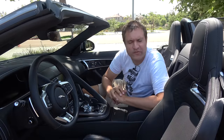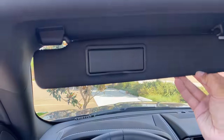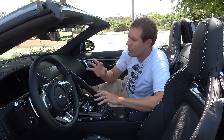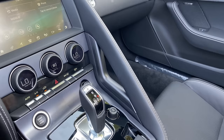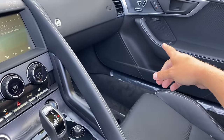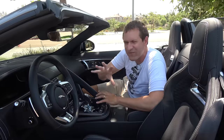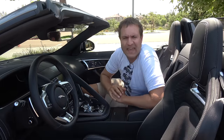A few other notable interior details: the sun visors are unbelievably tiny and thin — put them down and they're about three inches. But with a small car and a low windshield, you don't need much sun visor. Another detail I've always liked is that the passenger has two grab handles — one on the passenger side of the center stack and one in the door panel — so the passenger has two places to hold on in case the F-Type ride gets a little too crazy.